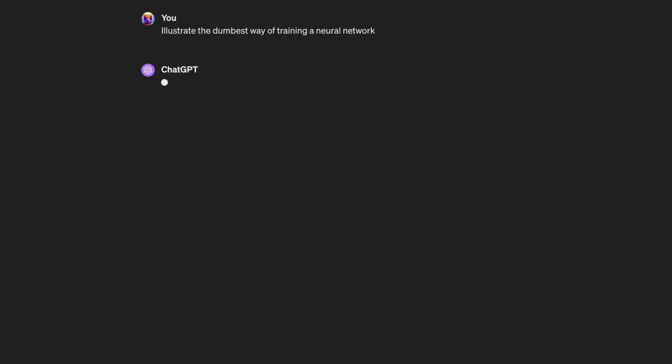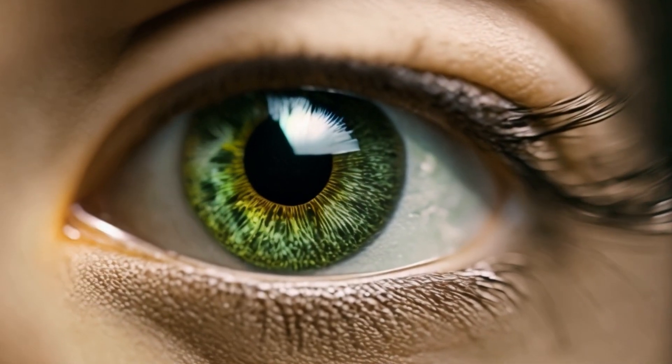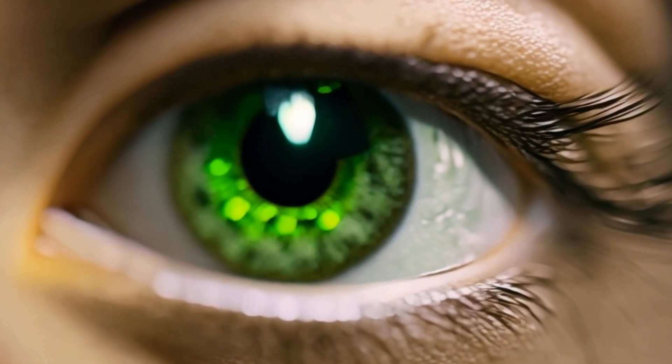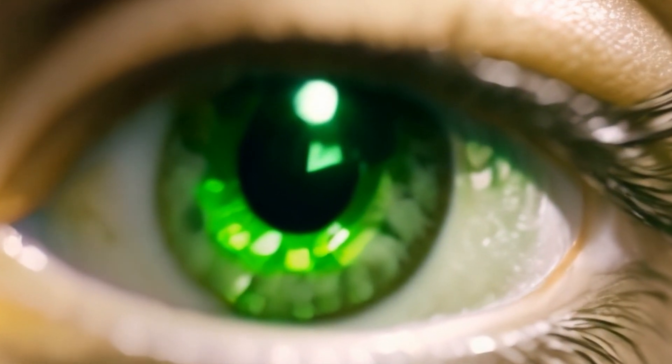Unfortunately, this is also the dumbest way of doing it, because it's just too many calculations that have to be precise, with not enough information. If the color of an eyeball is supposed to be green, and the AI makes it a slightly different shade of green through the course of the video, the whole thing looks strange and bad.